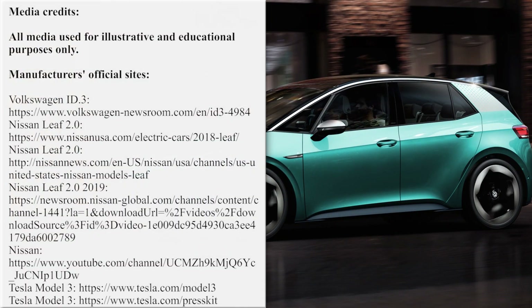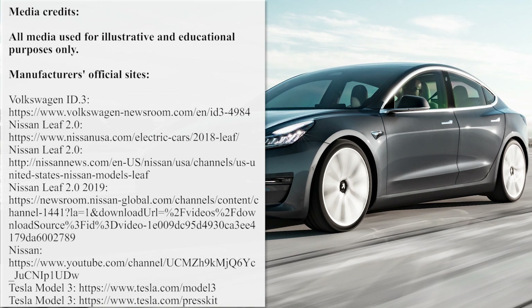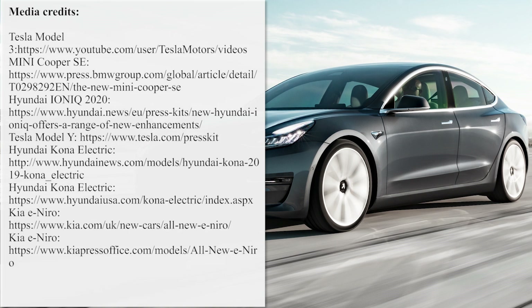Thank you for visiting our channel. Subscribe if you haven't already, hit the like button, and don't think twice about watching more episodes about electric vehicles. The links are waiting for you on the screen. See you later!